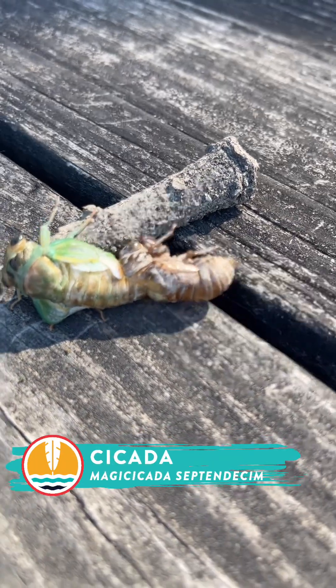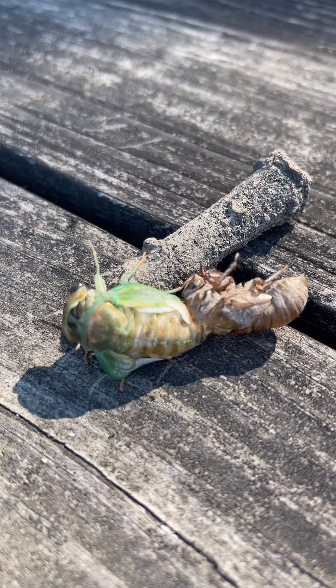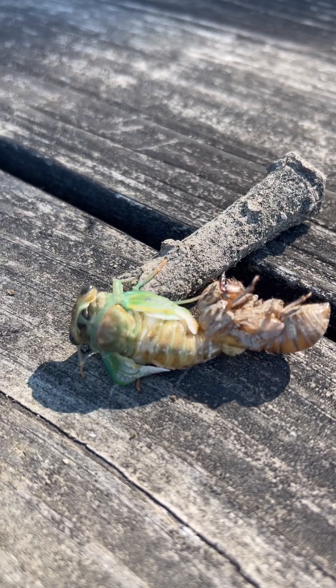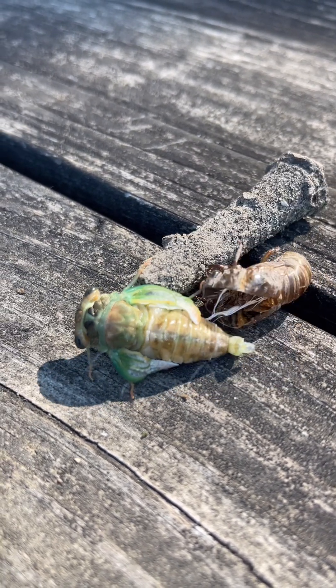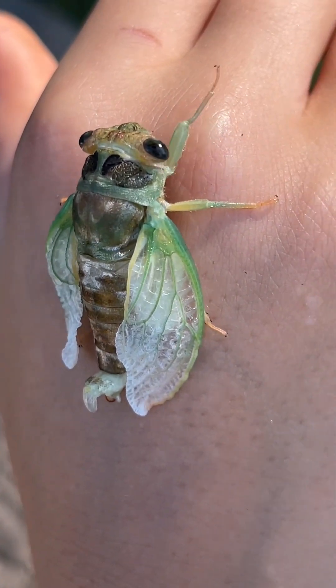Hey guys, check out how cool his wings are. This guy's actually starting to emerge from that tiny cicada shell. He's even starting to get darker and change colors.